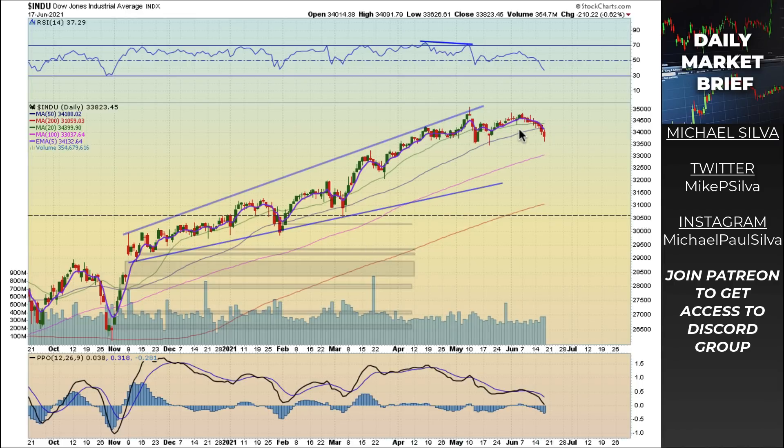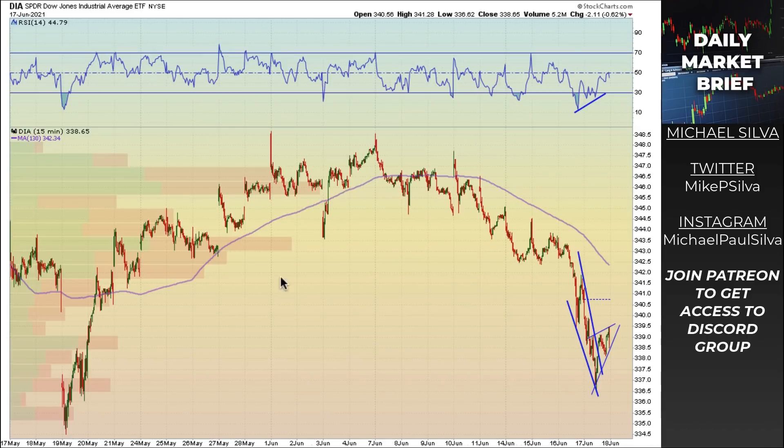The Dow Jones is the laggard of the bunch here. We have nine red candles in a row and we still haven't taken out the May low. It's slowly rolling over and picking up steam with increasing volume on the sell-off — this says we can head lower. However, 34,500 right here is an area of support, so it might try to bounce. It's under the 5-day moving average, under the 50, and under the 200. It doesn't look great — not nearly as good as the S&P 500 or the NASDAQ.